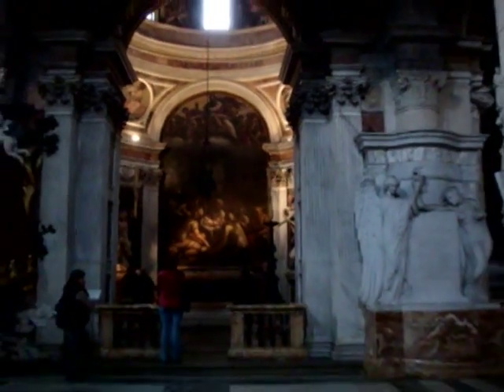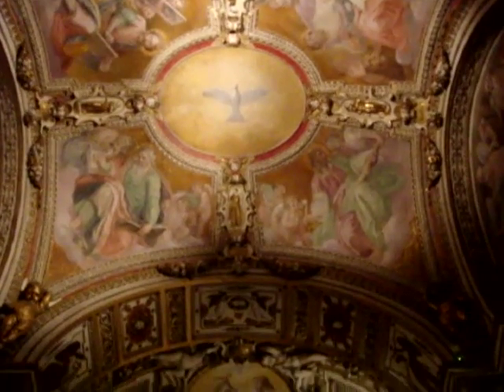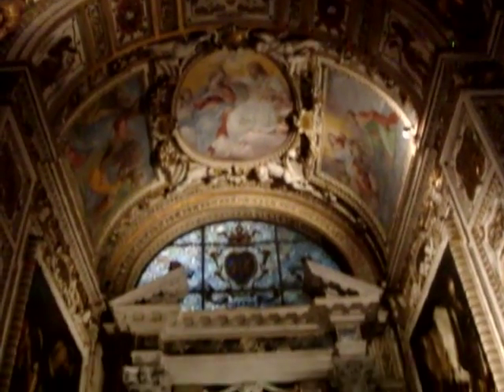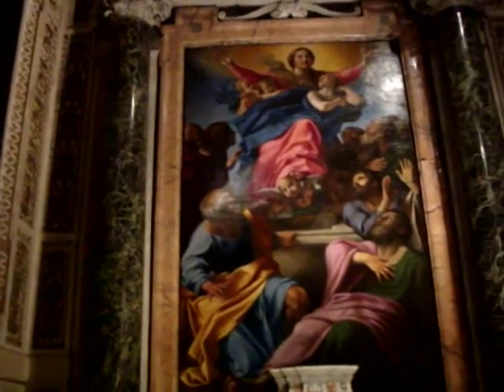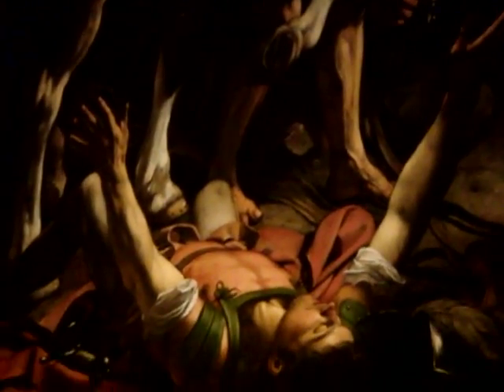The Chigi Chapel is not the only work of art created by the masters. To the left of the altar there is also the Cerasi Chapel, dedicated to St. Peter and Paul, where two large oil paintings are displayed painted by none other than Caravaggio: the Crucifixion of St. Peter and the Conversion of Paul. To preserve these masterpieces the chapel is kept in the dark. To turn on the light, you place a coin in a small box just outside the chapel and the light turns on temporarily so you get a better view.